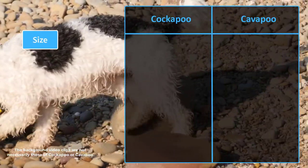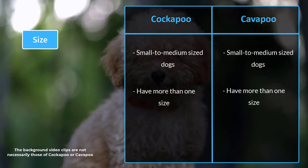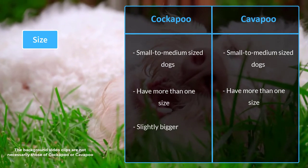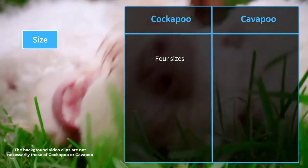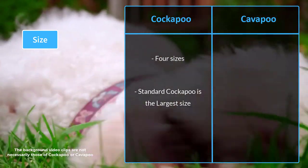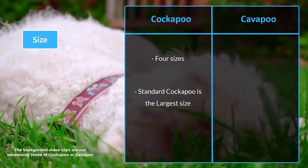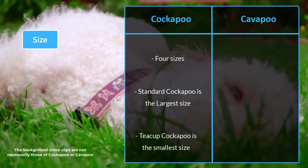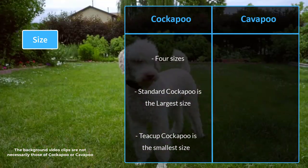Both Cockapoos and Cavapoos are small to medium-sized dogs that come in more than one size. The Cockapoo is slightly bigger than the Cavapoo and comes in four different sizes: standard, miniature, toy, and teacup. The largest is the standard Cockapoo, also known as the maxi Cockapoo, standing 15 to 18 inches tall and weighing 19 pounds or more. The teacup Cockapoo is the smallest, standing less than 10 inches tall and weighing around 6 pounds or less.